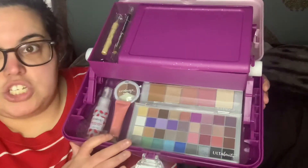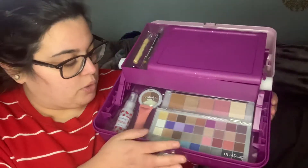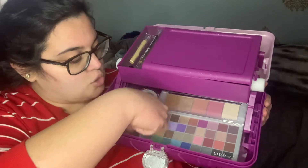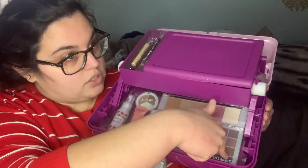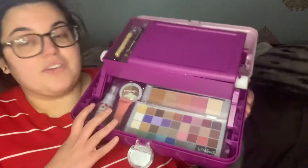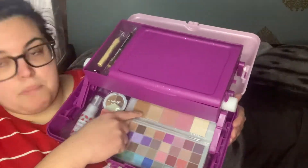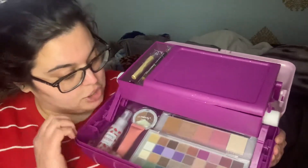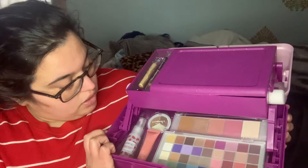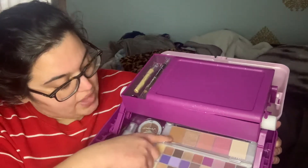All inside are Ulta Beauty brand products. There is a whole eyeshadow palette here — counting the shades: 36 eyeshadows total. Then on the back side it looks like a five-pan face palette with what appears to be blush shades.